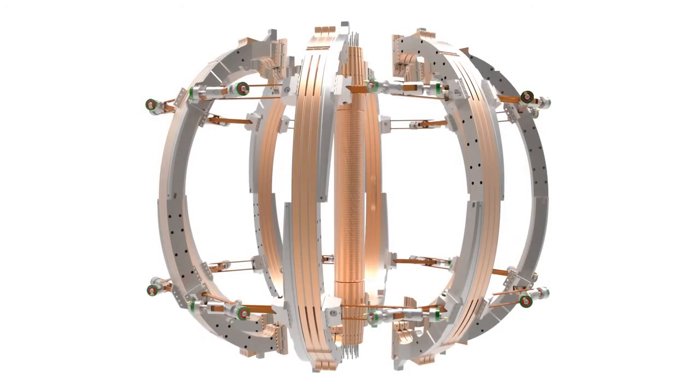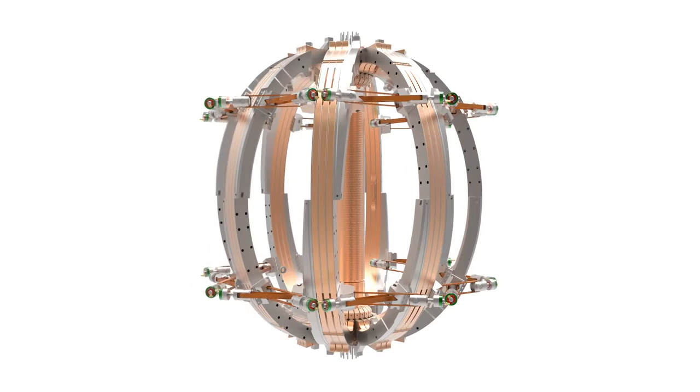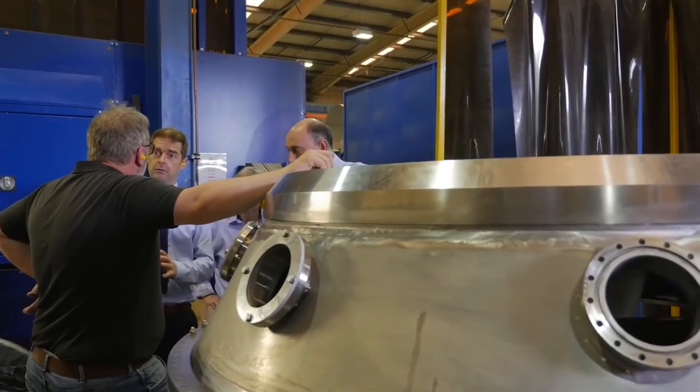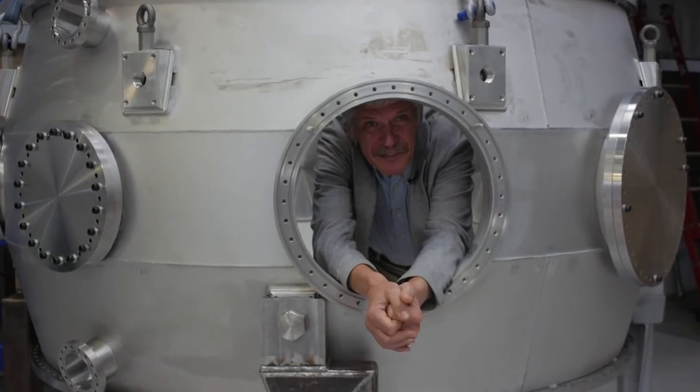This ST40 represents engineering, physics, know-how, IP, and relations with industries — a step towards the creation of a fusion industry in Europe. Every piece of equipment here is like a birthday present.